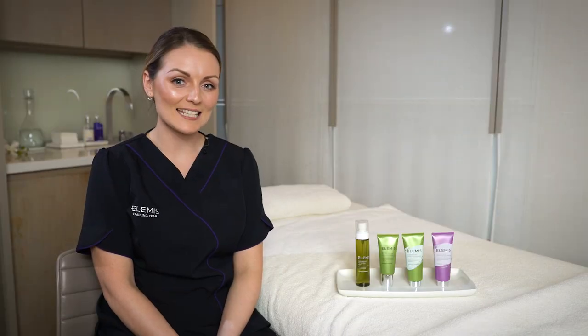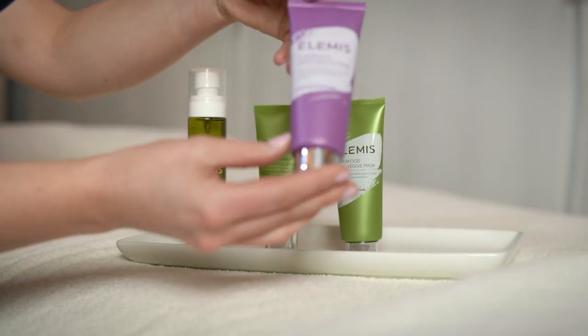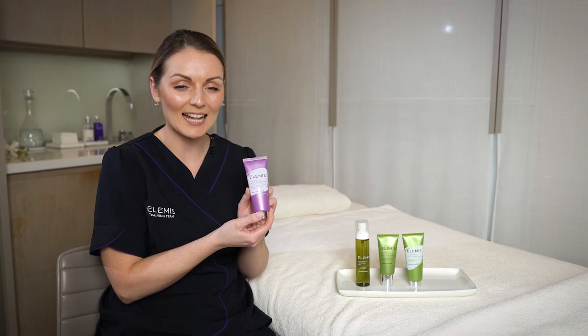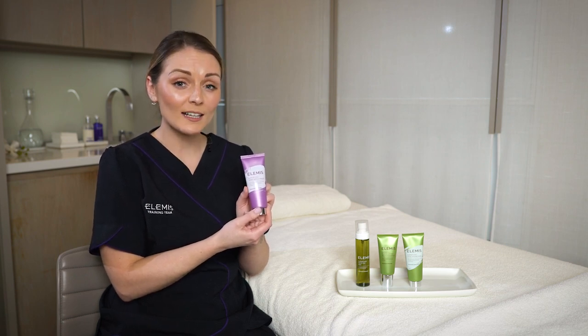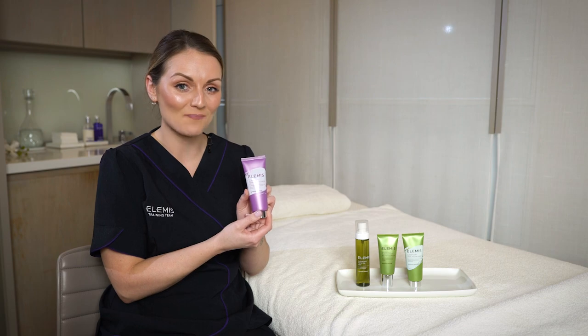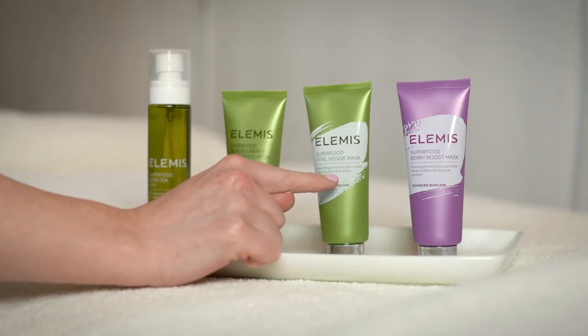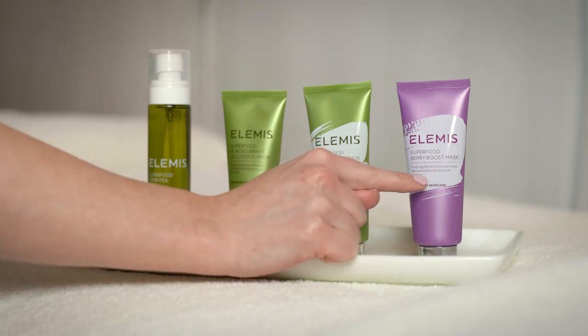Our second mask is our Superfood Berry Boost Mask. In here we have Brazilian Purple Clay, which really mattifies the skin, antioxidant-rich black tea, blackcurrant seed and Nordic Bilberry to really hydrate and balance the skin. We have two separate masks dependent on how your skin's feeling, but we definitely recommend to multi-mask — the Vital Veggie to hydrate the cheeks and the Berry Boost to mattify the T-zone.